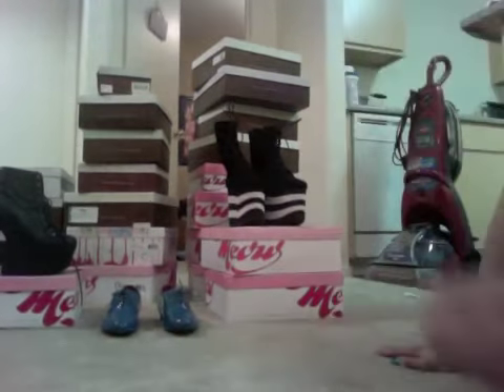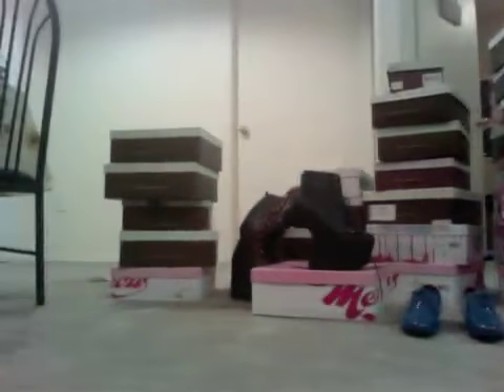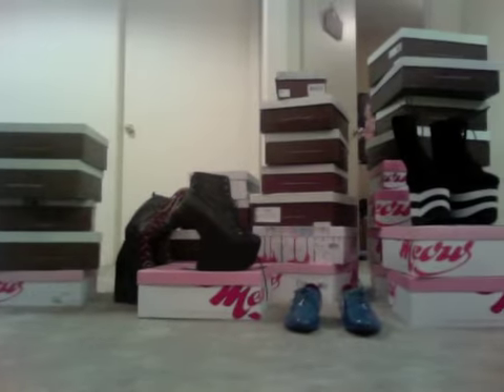I'm going to film them all for you right now. These are actually all my shoes stacked up — as you can see there are quite a few of them.